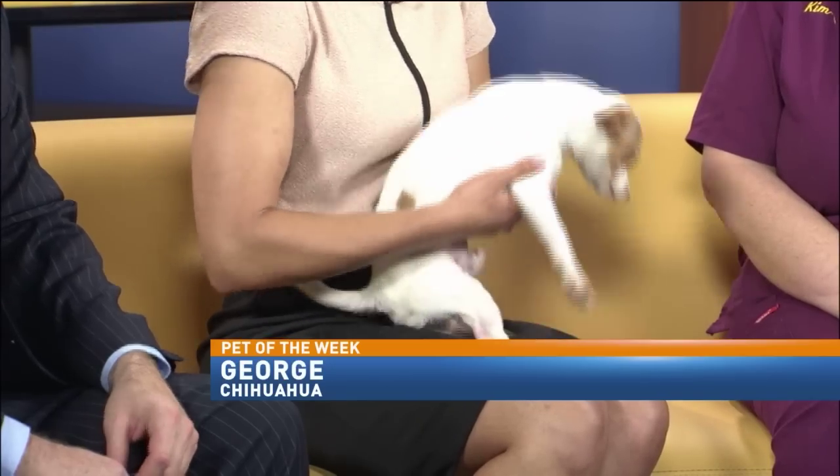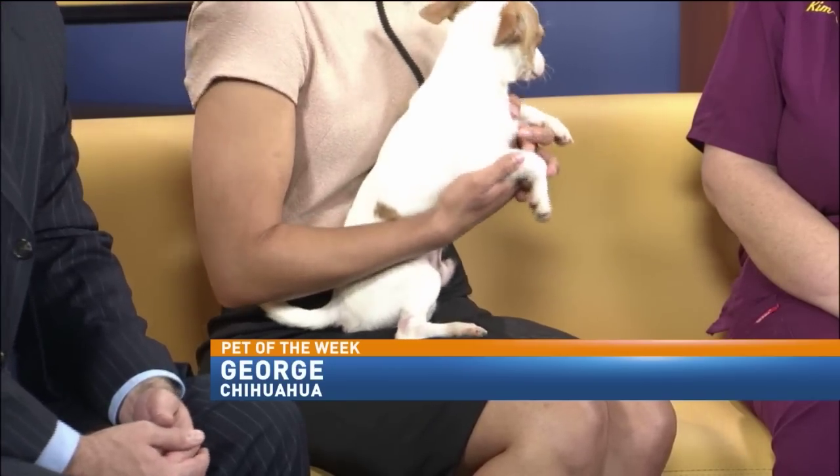We definitely want to make sure the family that gets him, like we said earlier, has some kids to chase him around because you need a lot of energy. George, we need lots of energy to take care of you. Kim, thank you so much for bringing George here this morning. We hope by next week he has a new home. If you want to find more information, you can call 425-PAWS to find more information about any pets at the shelter. Absolutely, or stop on in and take a look — there's no shortage of cuties in there.